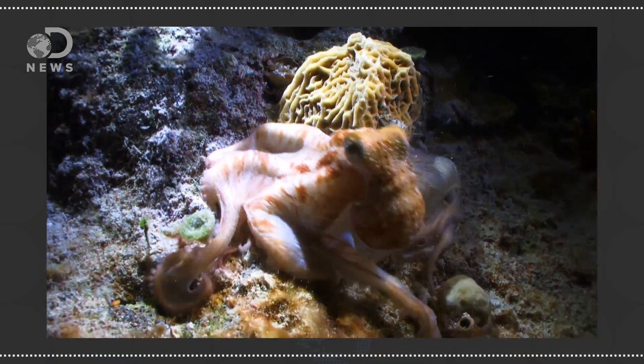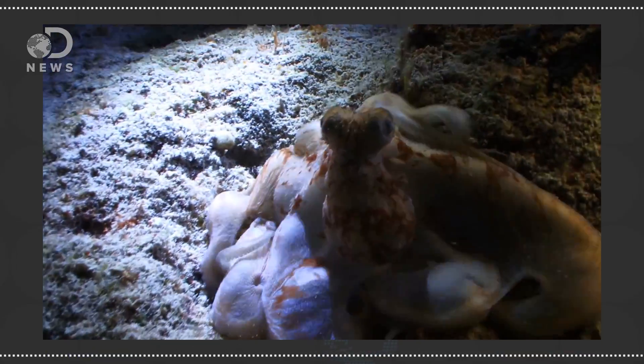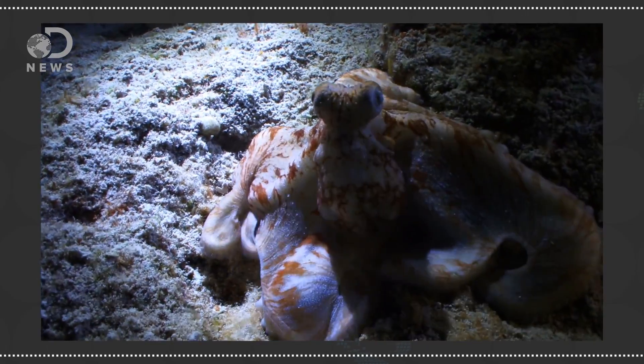Why is it that the octopus doesn't have a shell and the nautilus does? The octopus actually has an internal shell, or a vestigial remnant of an internal shell. Evolution is why — they evolved away from having a shell to maybe be more mobile or be better hunters. They're all mollusks, so they're all related to snails, and they lost their shell because the weight of the shell probably wasn't enough of a benefit to keep it.